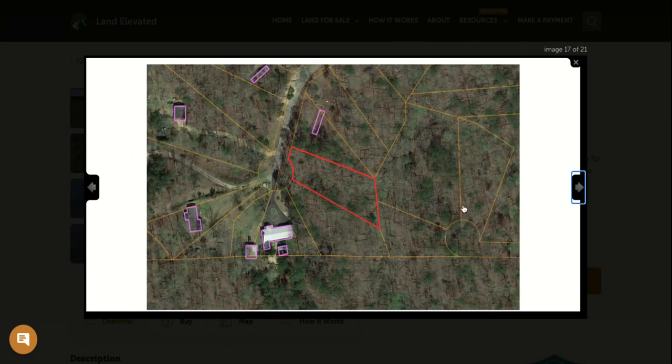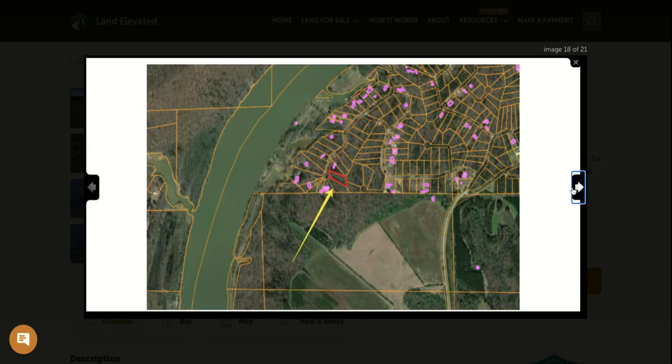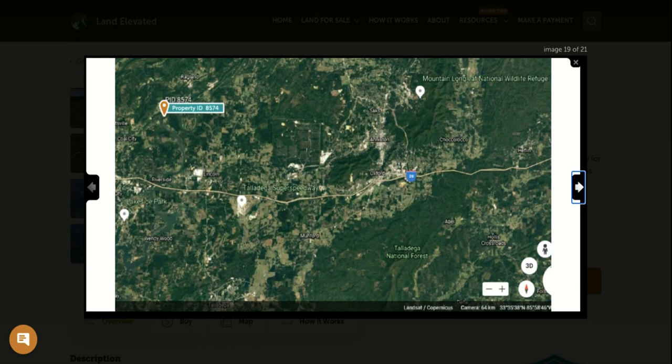Zoomed out here, you can see that you do have some neighbors and some development in the area. These outlines are other homes and structures that have already been built. The good news is this road, because of the home here, is very well-maintained — probably one of the most well-maintained roads that goes through this area. That's something already done for you that you would not have to worry about.